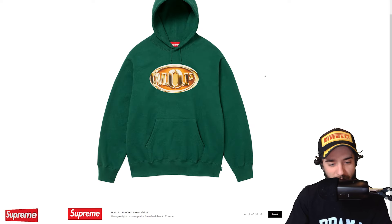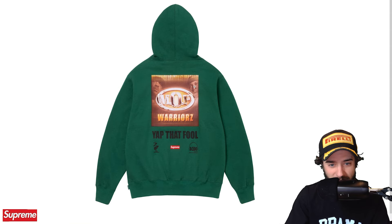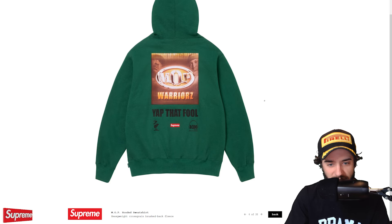MOP is back. Heavyweight cross-grain brushback fleece. MOP Warriors — yap that fool. It is a rap group that I'm not familiar with. Hell yeah, brother. You'll love to see it. I definitely won't be copping this because I have no idea who these dudes are. Champion studded hooded sweatshirt. This item released for Supreme Week 1, and I believe most of them sold out. It was kind of a sleeper on the Supreme Community website, but in my opinion, it was a great piece to go for.